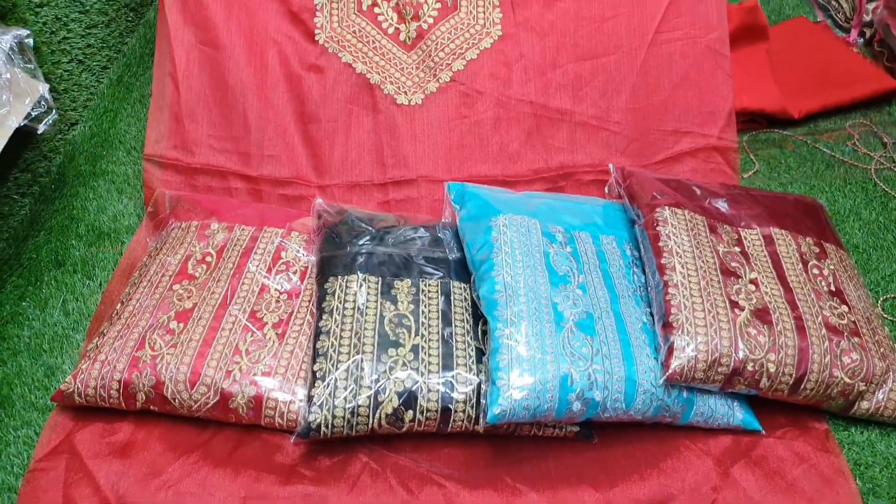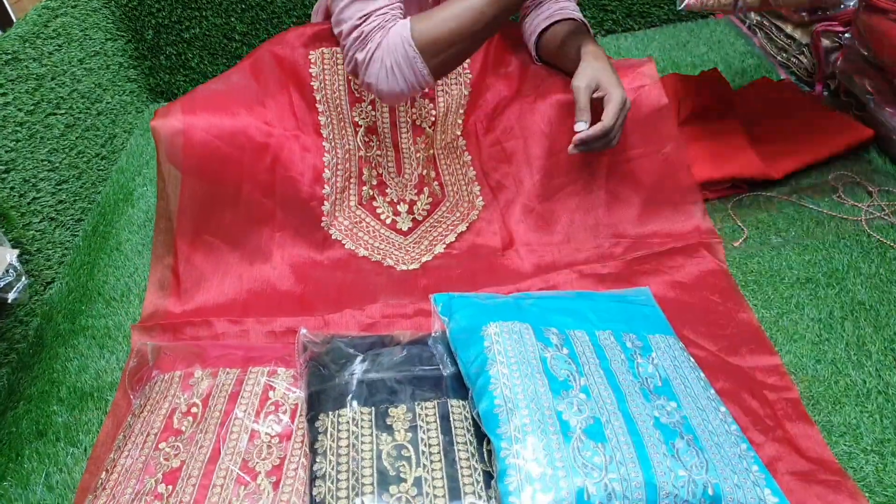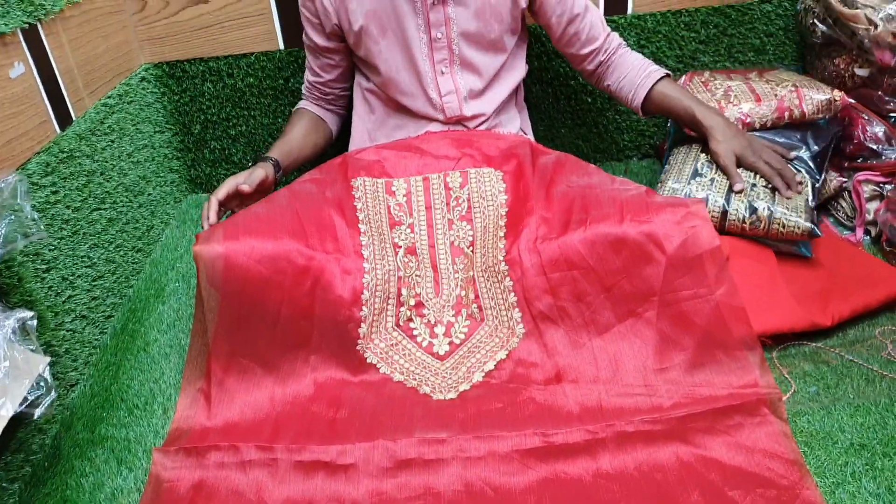Hello viewers, Assalamualaikum. This is a Chinese tissue. This is a very popular collection of Chinese tissue — this is a viral collection.